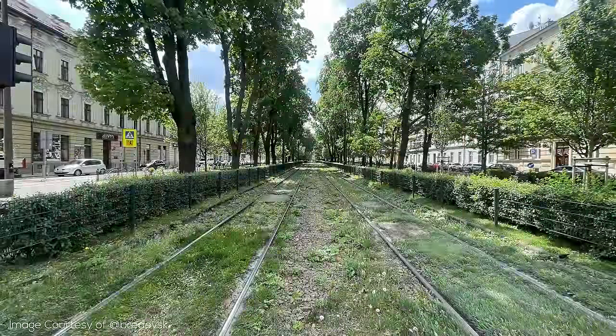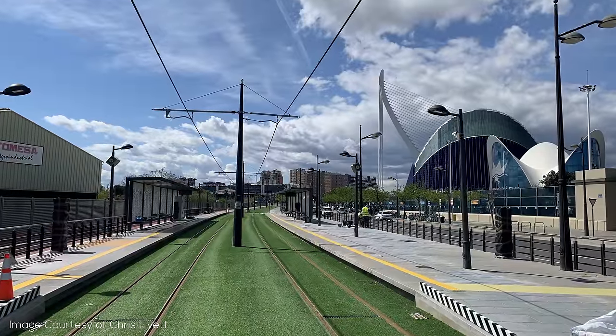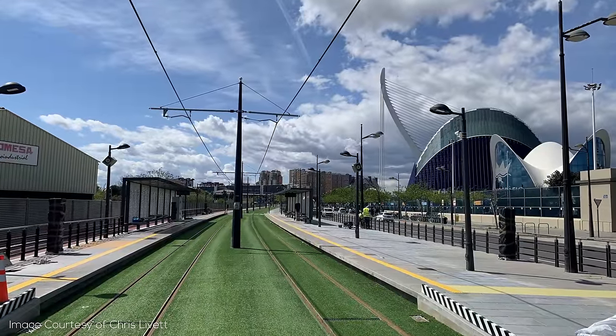As it turns out, there are even more drought-resistant planting options for warm weather cities — for example, in Melbourne. There is also my least favorite form of Green Track, but still an option: artificial grass turf.